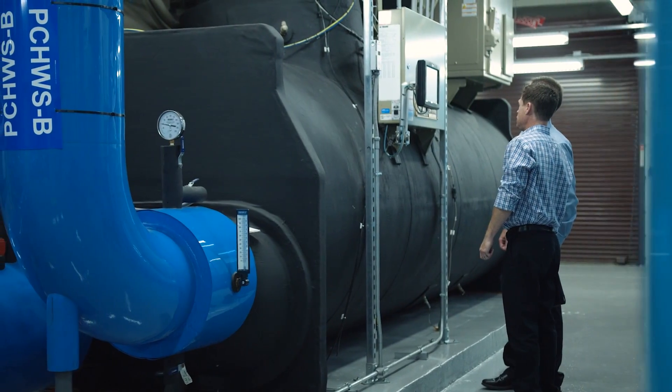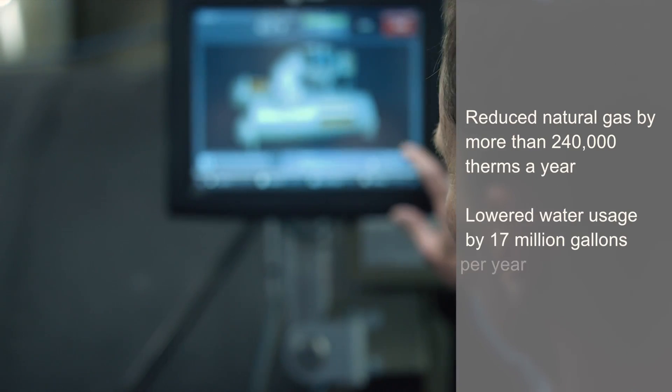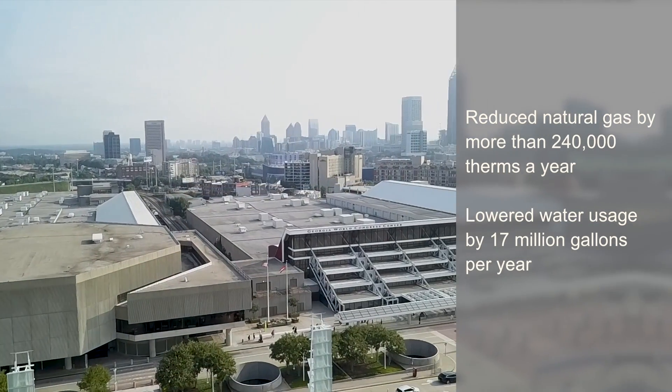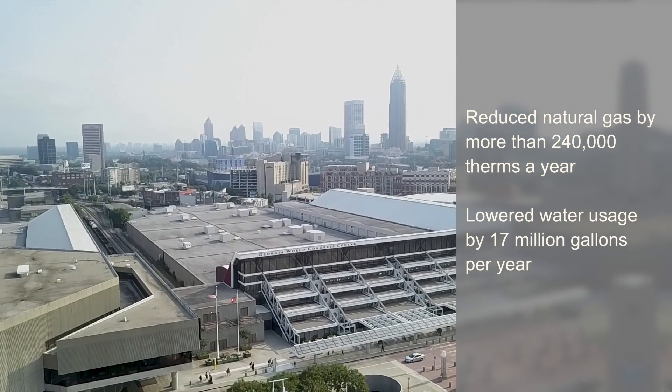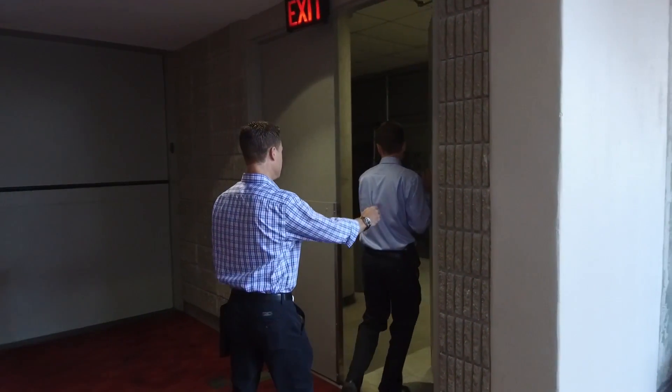An energy savings performance contract is a design-build construction project that uses energy and operational savings to pay for facility upgrades. Every year of the term of a project like this, savings are guaranteed, and the savings are always greater than the payments, which creates the benefit for the customer. This allows them to upgrade all the facilities at one time without the need for capital budget and to enjoy the benefits of the upgrades immediately.